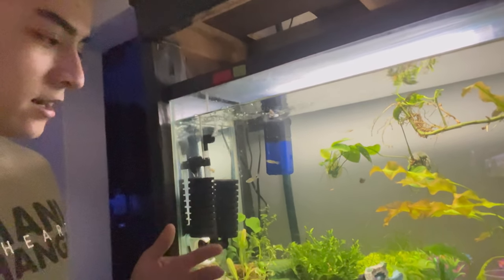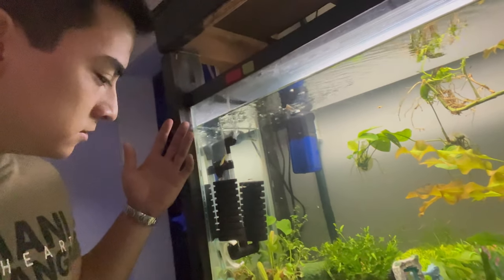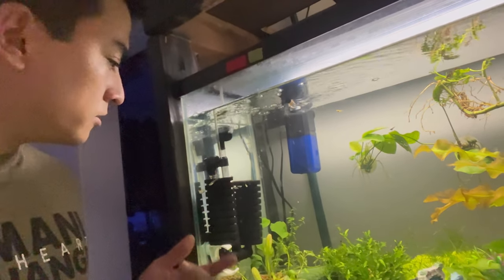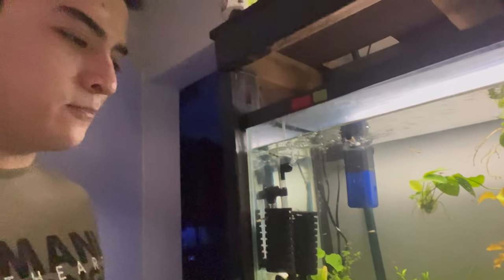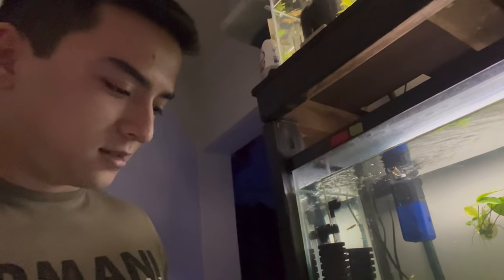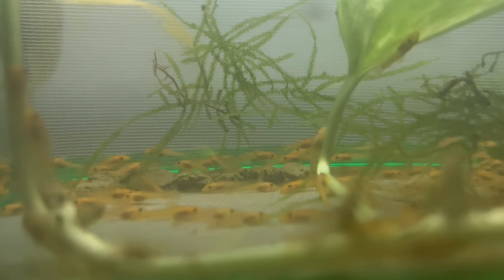I've asked for your help already but haven't gotten too many comments on what to do about my problem here. It looks like I've got a little bit of a sickness going on. I'm not sure if it's ich or not, but I think it is, which is kind of sad. Anyway, let's get started today.